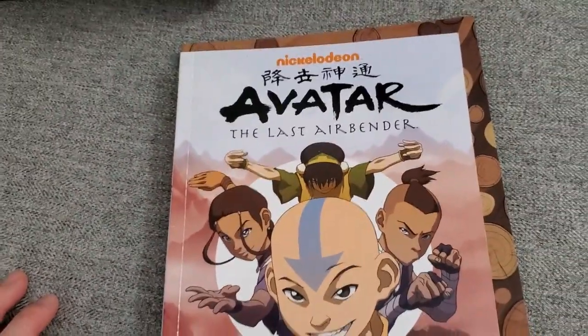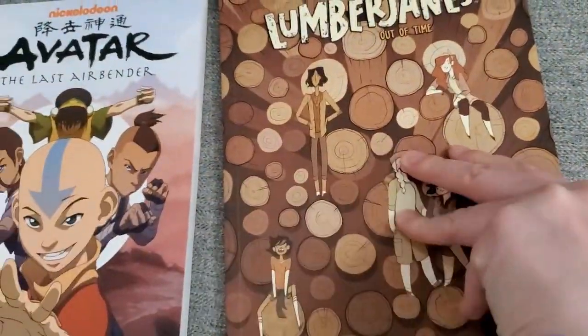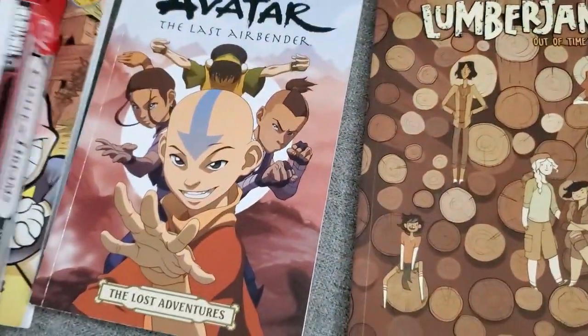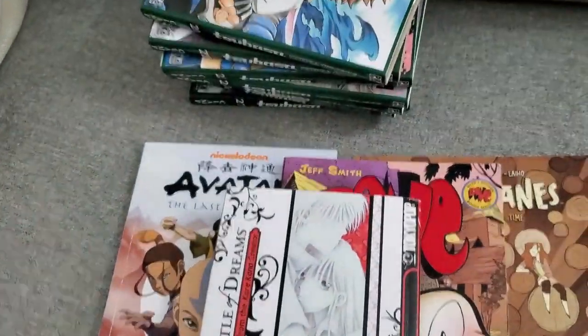She also just put some random stuff in the bag. This is an Avatar: The Last Airbender graphic novel, and then there's Lumberjanes — I've heard of that before. I was sad that I could not go because there were a lot of books to look through, but maybe next year.